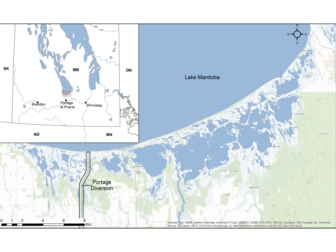Delta Marsh is located in Manitoba, Canada on the south shore of Lake Manitoba. You can see in the inset map the red hatched box just north of Portage La Prairie outlines the location of Delta Marsh. This marsh is connected to Lake Manitoba by four channels which allow for the passage of water as well as fish once the frozen marsh thaws in the springtime.